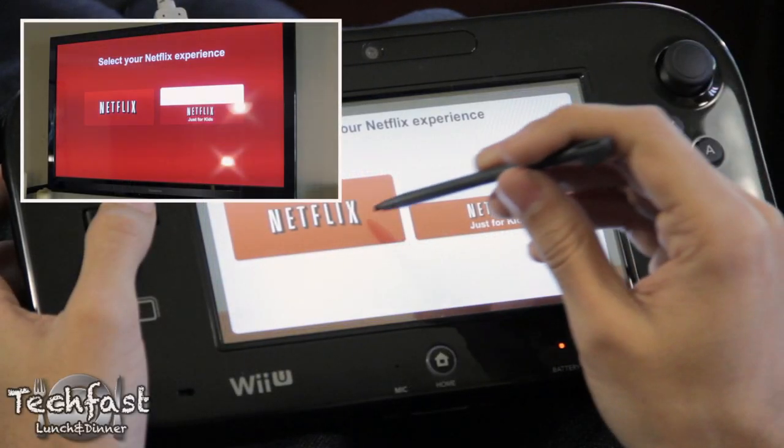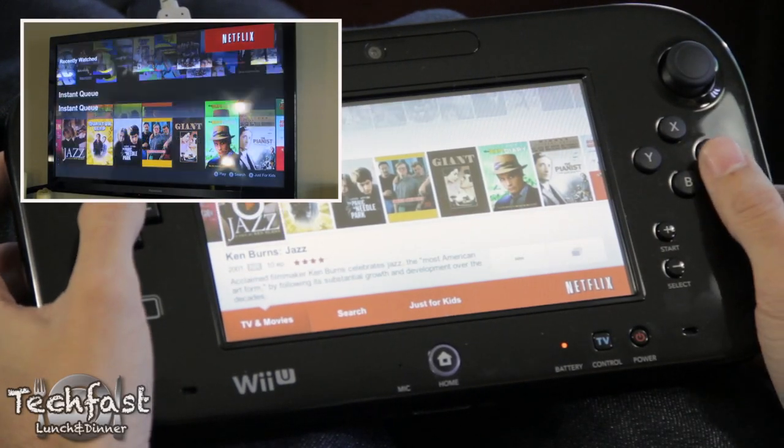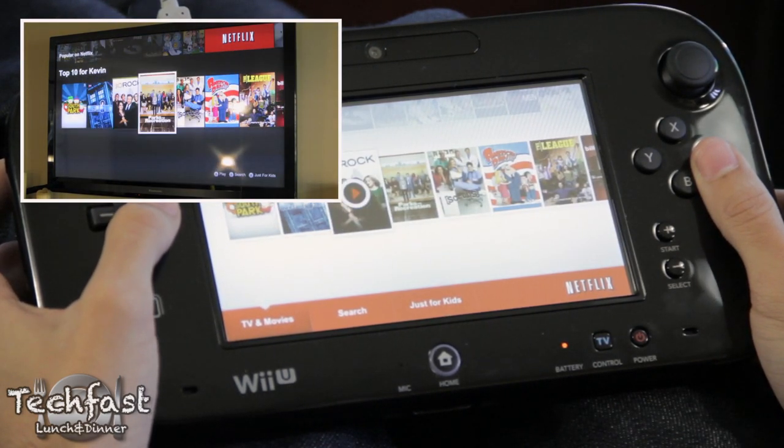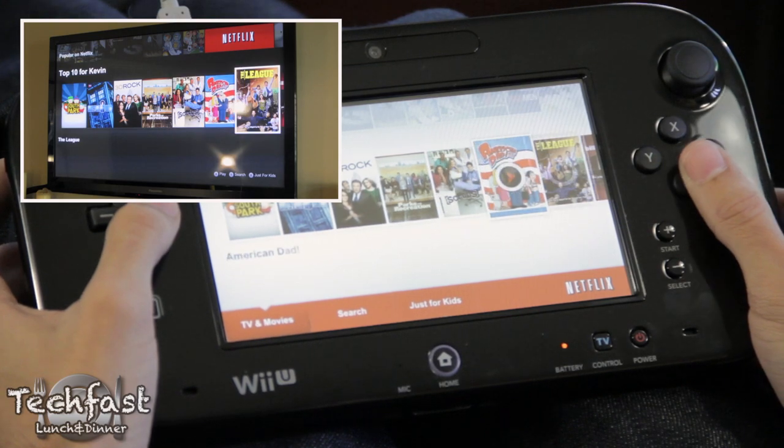This was just a quick look at what media options we have on the Wii U so far. Netflix is about the same as you'd see on any other console, and while not something I feel compelled to use often, the remote options do make for a very fluid transition between TV and gaming.